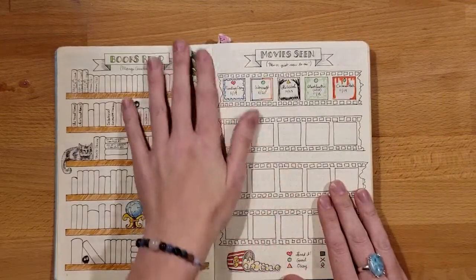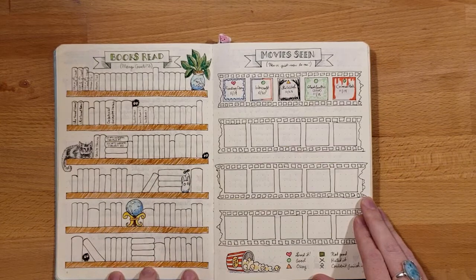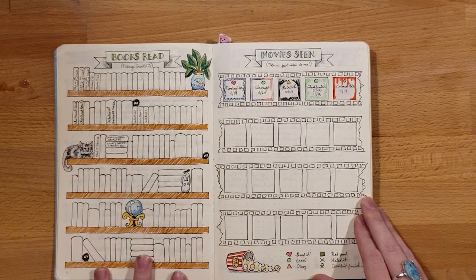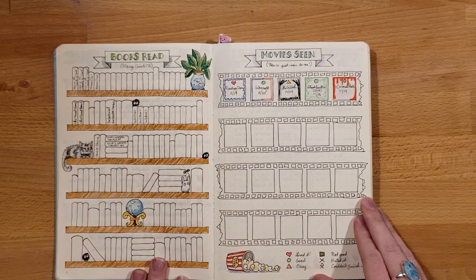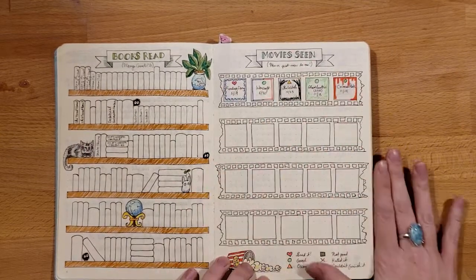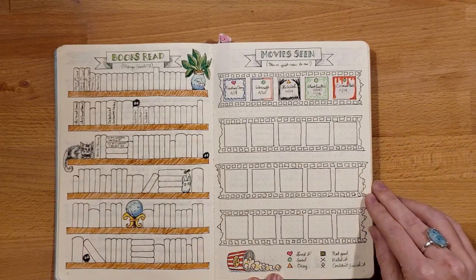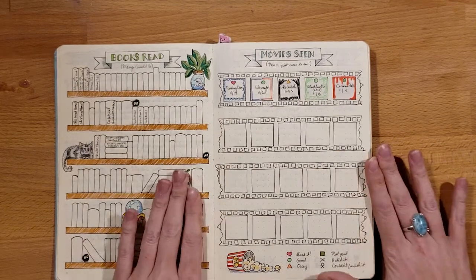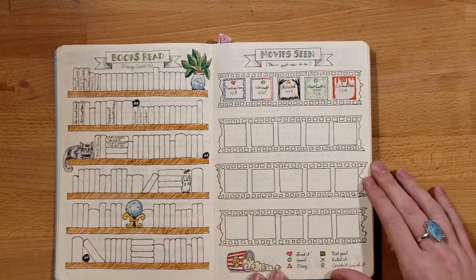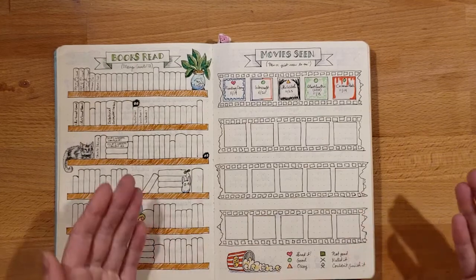Next I did a bookshelf with books that I read. I was a little overzealous — I believed I would read a lot more than I did, so there are a lot of blank books. Kind of ironically, in my current one I don't have enough books. Here I was doing movies seen. My fiancé really loves to go to the movie theater, and me, not so much. I did this to hopefully force myself to go for him — the kind of give and take you do in relationships.